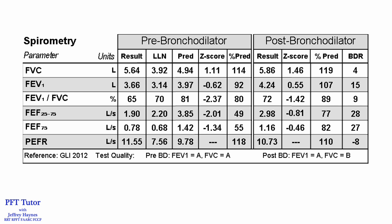Bronchodilator was administered and there was a significant bronchodilator response, with the FEV1 increasing 15% from 3.66 to 4.24. Remember, this is bronchodilator response — post minus pre divided by predicted — and a greater than 10% increase is considered significant.